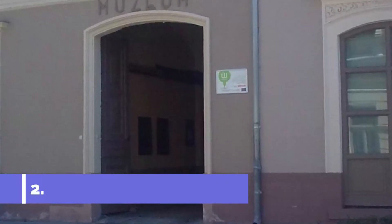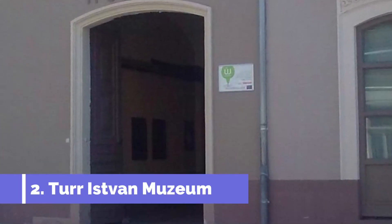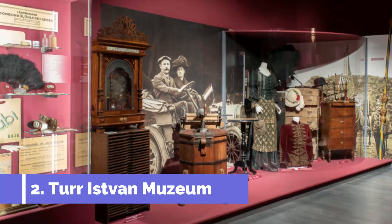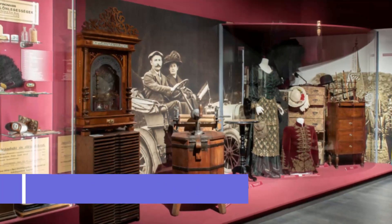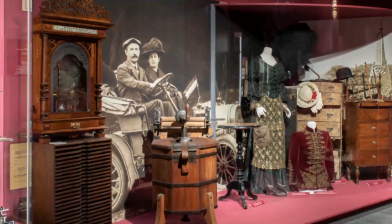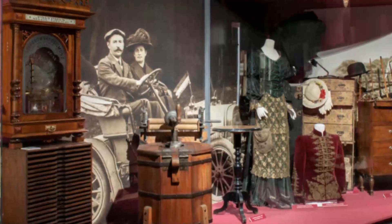Number two: Türr István Museum. The Türr István Museum is home to a rich and kaleidoscopic variety of material, including works that depict how Baja was as a city during prehistoric times all the way up to the Second World War. Here you can learn more about the city's natural history as well as the people who have lived on the banks of the river in the area.